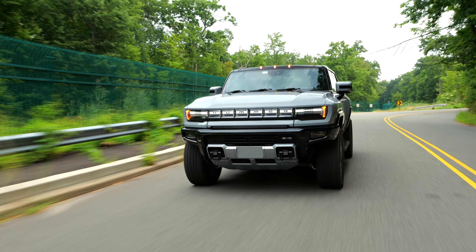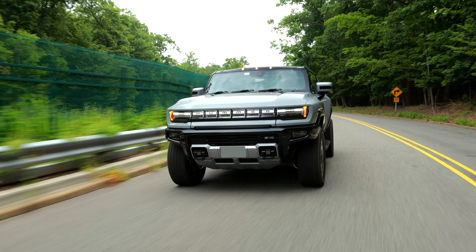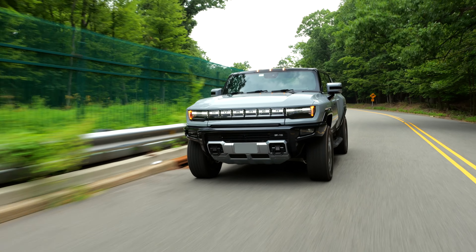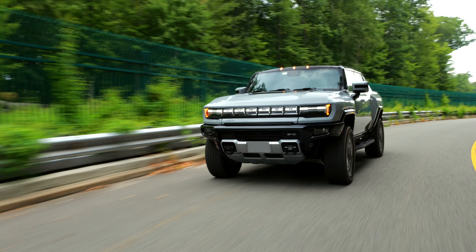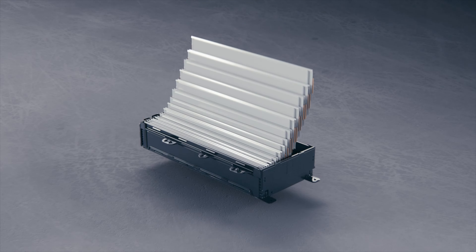The Hummer EV was the first vehicle to use GM's Altium EV architecture, which is a modular drivetrain consisting of electric motors and battery packs that can be applied to many different vehicles, from compact SUVs to big trucks like the Hummer EV. Despite being a 400-volt architecture, Altium is capable of 800-volt fast charging, which you will appreciate in a big truck with such a huge battery.